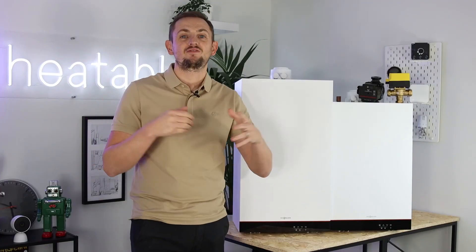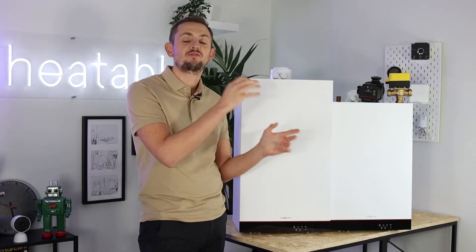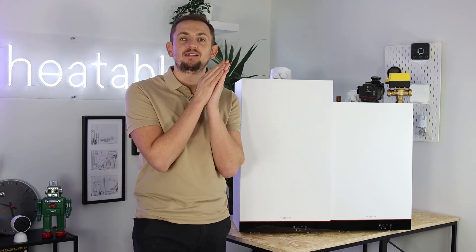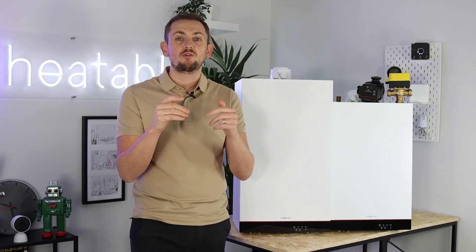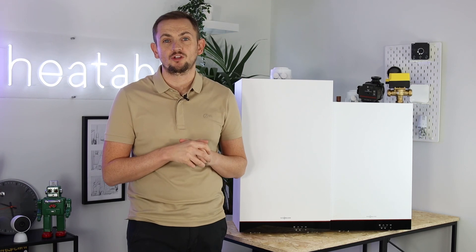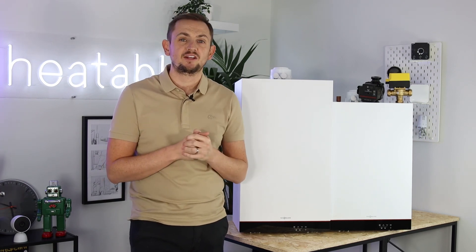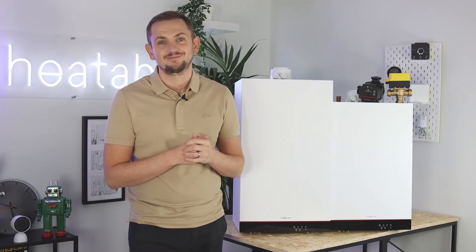Hopefully this video has been useful in giving you some further information about the different types of boilers on the market and how to identify what boiler you currently have. If you are in the market for replacing your boiler, head over to heatable.co.uk and we'll be able to give you a fixed price and have it installed in as little as 24 hours.